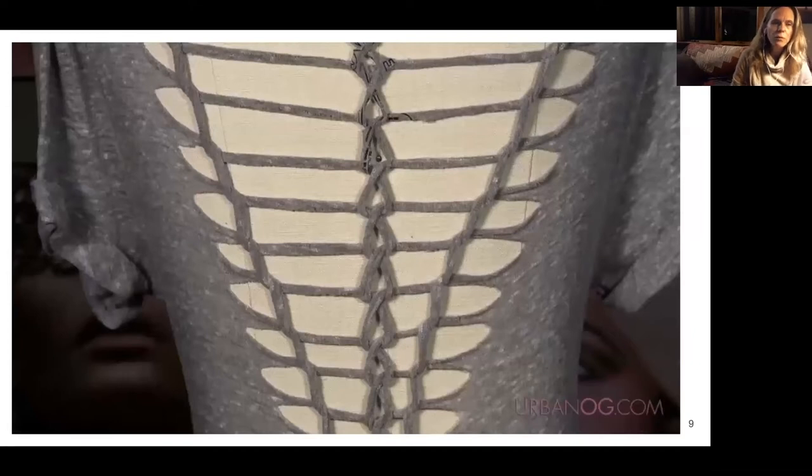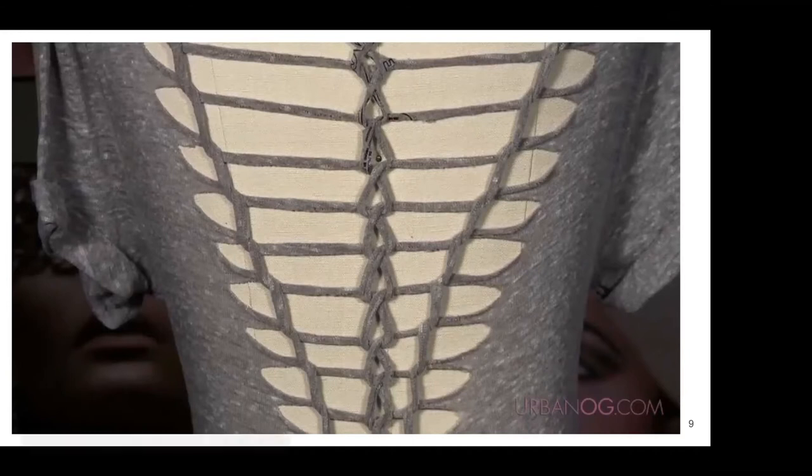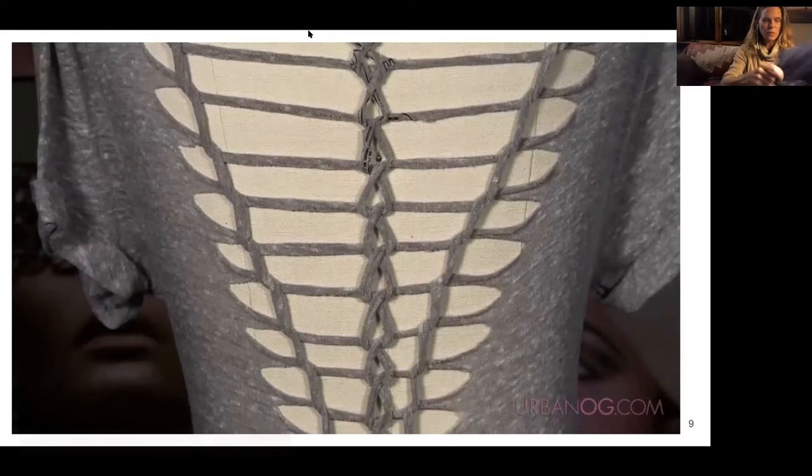We're going to show you first and then workshop. If you want to do this along, that would be awesome. I'm going to show you how to do something like this — it probably won't look as good as this example, but something like this. Should I stop the screen share so we can see? Yeah, that would be great.